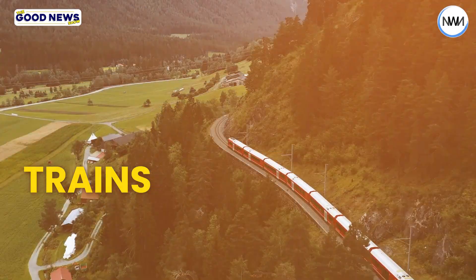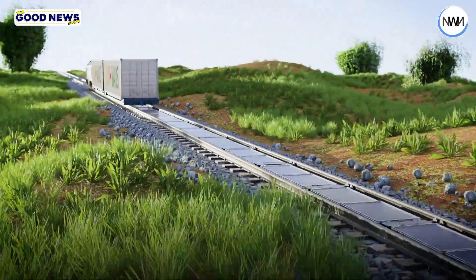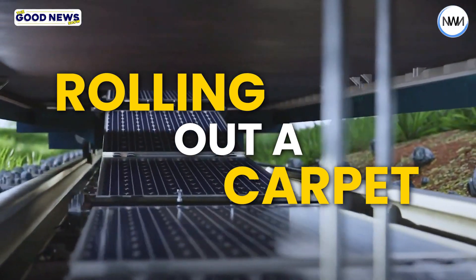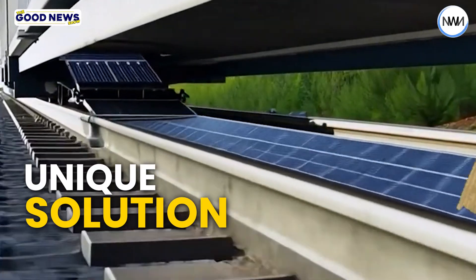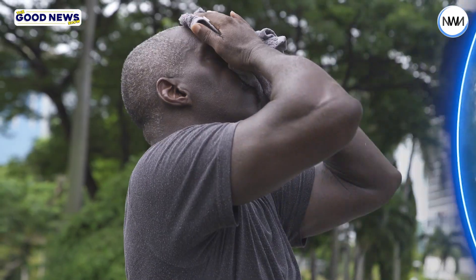The project will allow trains to run over the solar panels, which can be easily removed for track maintenance. A special train from another Swiss company will lay down the panels like rolling out a carpet. This project aims to generate clean energy while providing a unique solution for both energy and transportation.